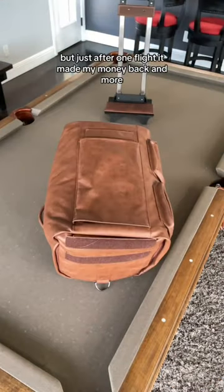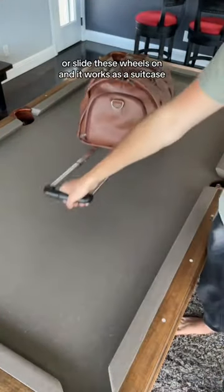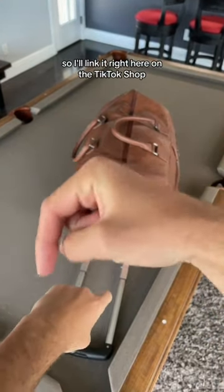You can use it as a duffel bag or slide these wheels on. I will leave a link in the comments for you guys to check it out.